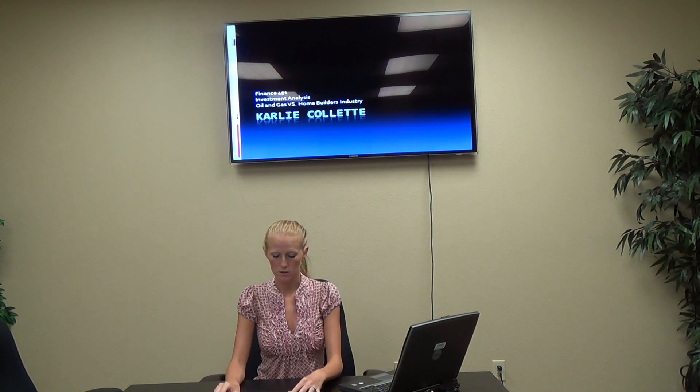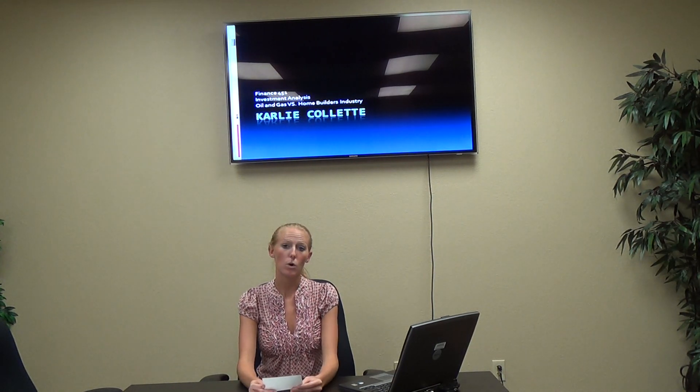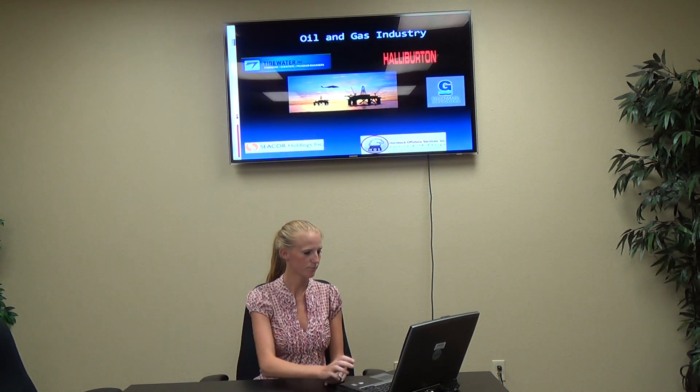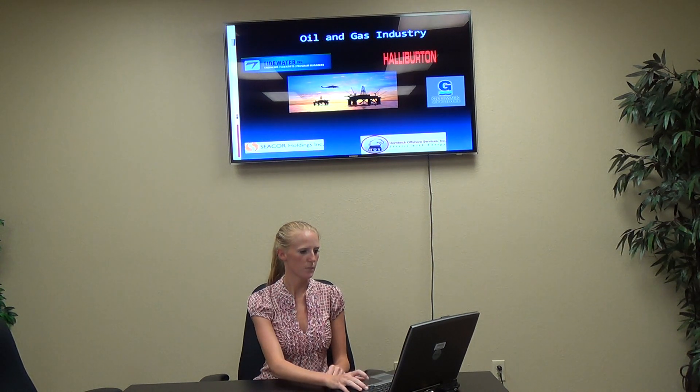For the oil and gas industry, I will be comparing Tidewater, Secor, Gulfmark, Hornbeck Offshore, and Halliburton, which are these companies.